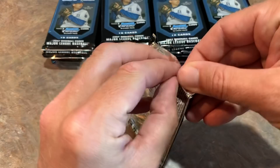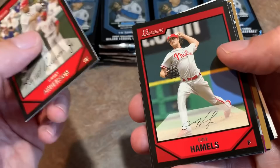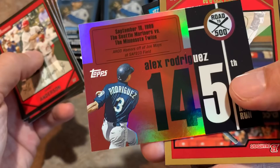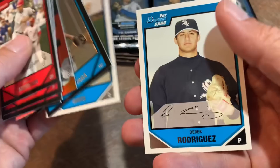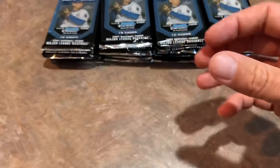One autograph per box — not much has changed in that department over the last 13 years. I can see Derek Rodriguez on the back — son of Ivan Rodriguez. There's Garrett Anderson. These do have those black borders which are tough; you can see a little bit of white on there. I was worried these might be bricked, but they are actually in great shape. I picked up this case at Juniata Cards about a year ago. There's Alex Rodriguez, his 145th career home run, and a gold signature card — that's not a real signature — it's a Carlos Beltran. Chrome cards: Tony Abreu and Bradley Davis, and Derek Rodriguez.